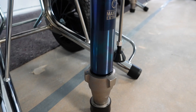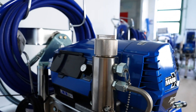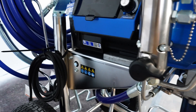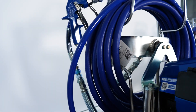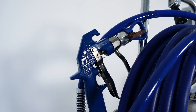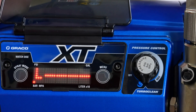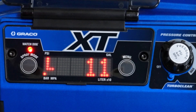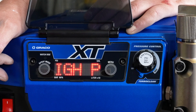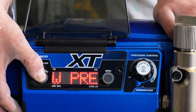Despite its impressive performance, the Mark 7 XT remains easy to operate. The paint or leveling compound is sucked in directly from the bucket or bulk container and transported to the main filter by the pump. From there, the material is fed into the paint hose and to the gun, where the spray material is atomized at the nozzle. By choosing between different operating modes, you can optimize the pressure and thus avoid operating errors.